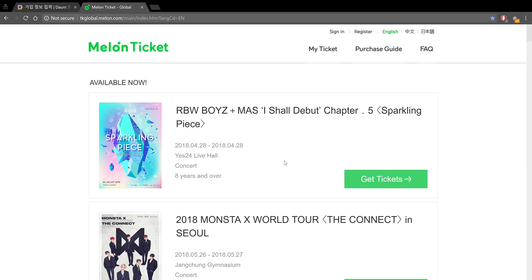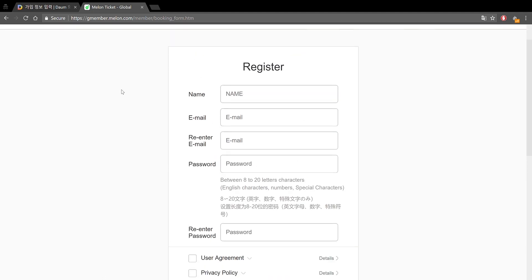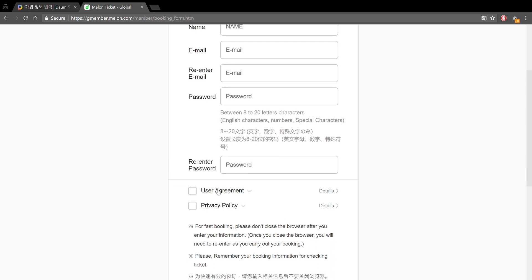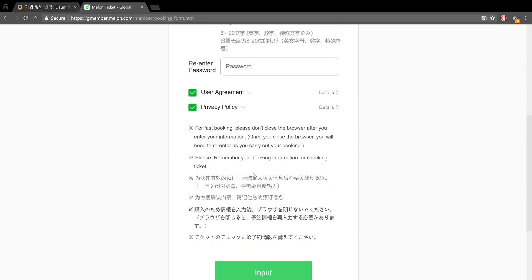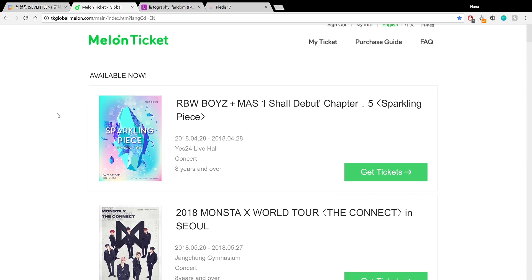Next step is to create a Melon Ticket account. Registering for Melon Ticket is quite simple because it is an English website. Go to the website — I'll link it in the description — and click register. It's all in English and very straightforward: input your name, email, confirm email, password, and re-enter password. Check the user and privacy agreement, then submit. Once you have created a Melon Ticket account you'll be signed in.